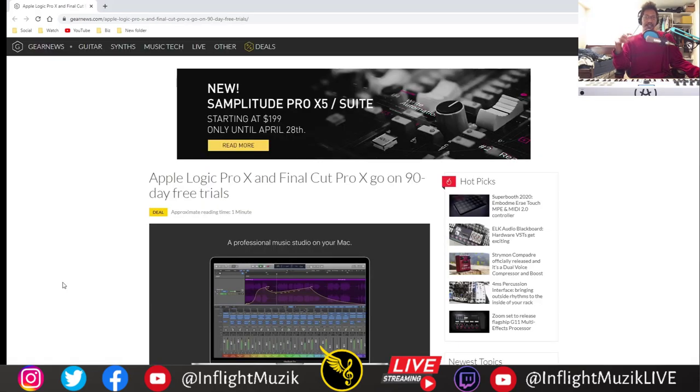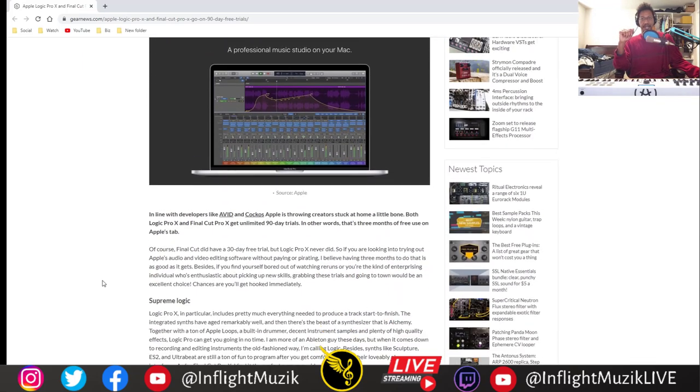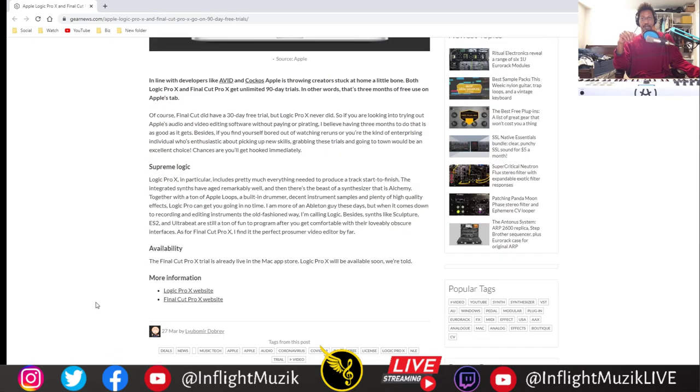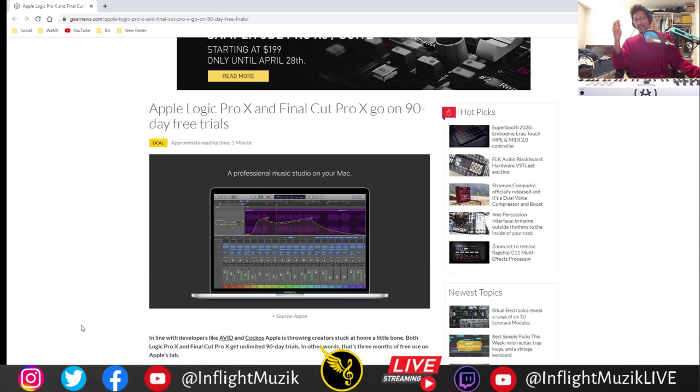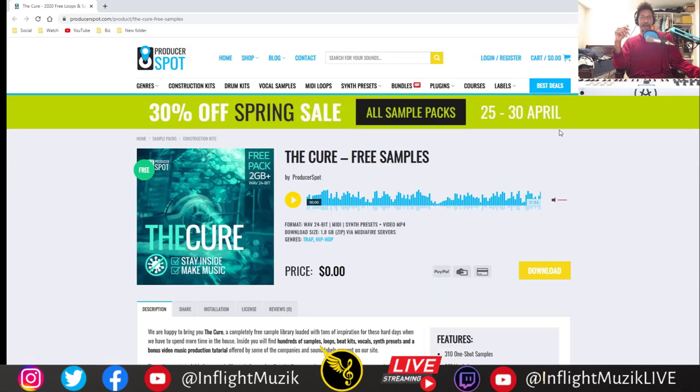Here's another DAW with a 90-day free trial. If any of you are on Mac, you can get Apple Logic Pro 10 and Final Cut Pro 10 on your Mac free for 90 days, so you can get an idea of whether or not you want to use that software. It's free for 90 days for anyone making hip hop or trap.